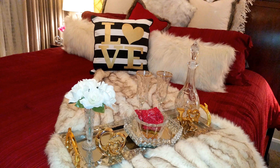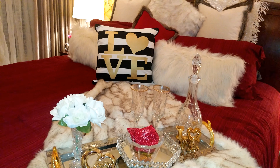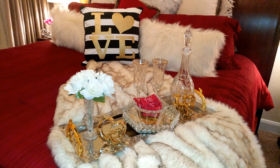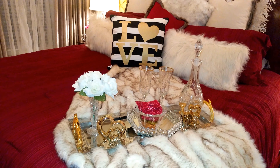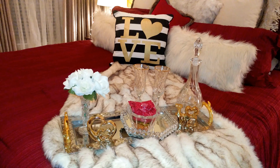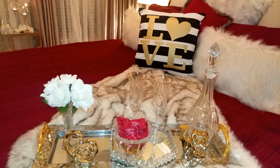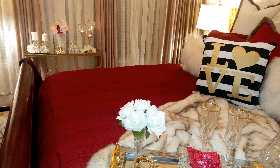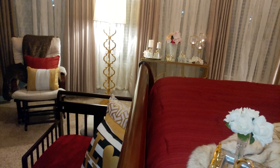Hi guys, this is Kenya with Kenya's Decor Corner. Today I'm super excited to participate in a collaboration hosted by Angela's Hangout and Inspired By. This collaboration is called Style With Your Heart. I wanted to share with you guys the area I decided to style for Valentine's Day, which is my master bedroom. I just did a few little touches around the bedroom to add a little Valentine's flair.